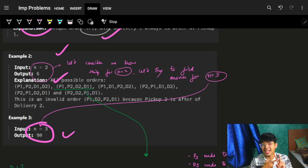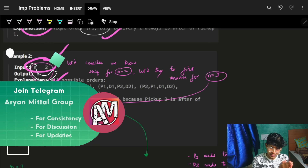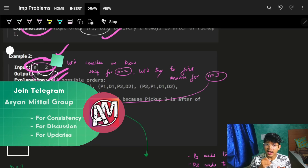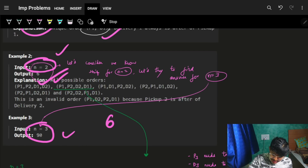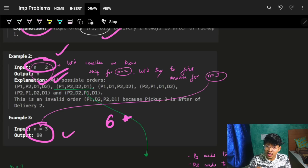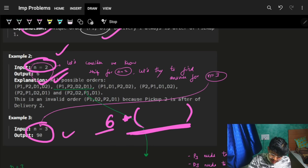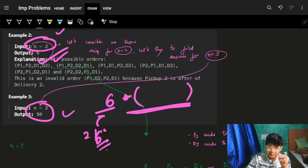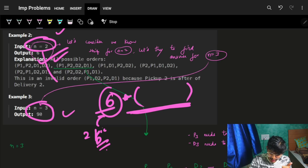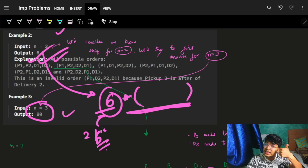For n equal to 3 — three pickup and three delivery options — we already know there are 6 ways for n equal to 2. Those 6 ways are guaranteed to carry forward. Now we just need to figure out how many ways there are to place the third pickup and delivery pair.